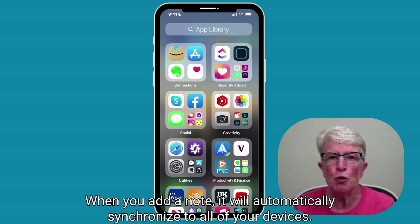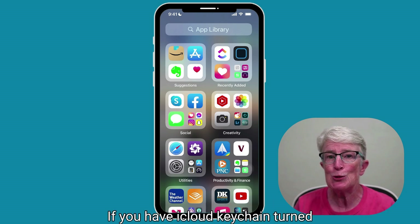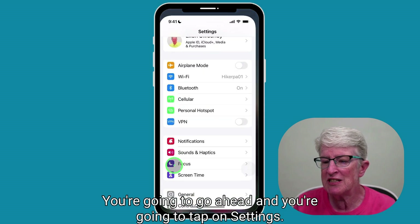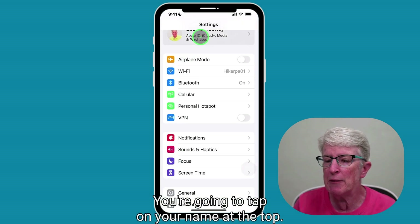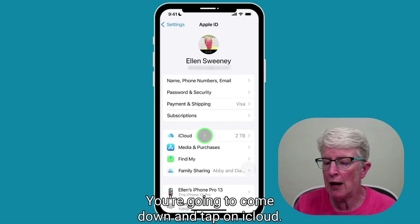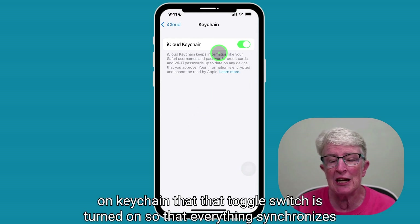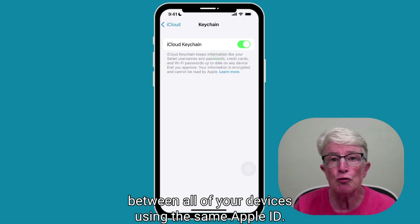When you add a note, it will automatically synchronize to all of your devices if you have iCloud Keychain turned on in iCloud. To confirm, go to Settings, tap on your name at the top, come down and tap on iCloud, and make sure that when you tap on Keychain, that toggle switch is turned on so that everything synchronizes between all of your devices using the same Apple ID.